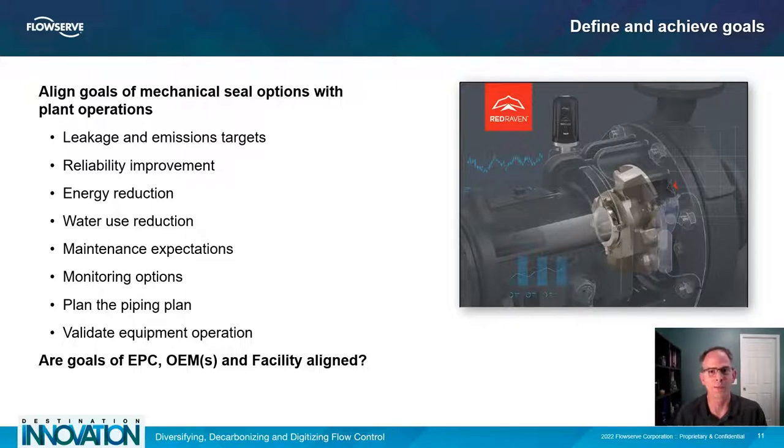Who is to blame? That's not the point. The point is to gather all of the information about an application in order to make the best application decisions. One final point about goals, particularly in new projects: are the goals of the EPC, the engineering contractor, the OEM — perhaps multiple OEMs — and the facility fully aligned? If not, it's the facility operators who will get stuck making improvements that perhaps could have been avoided up front with a few more questions.